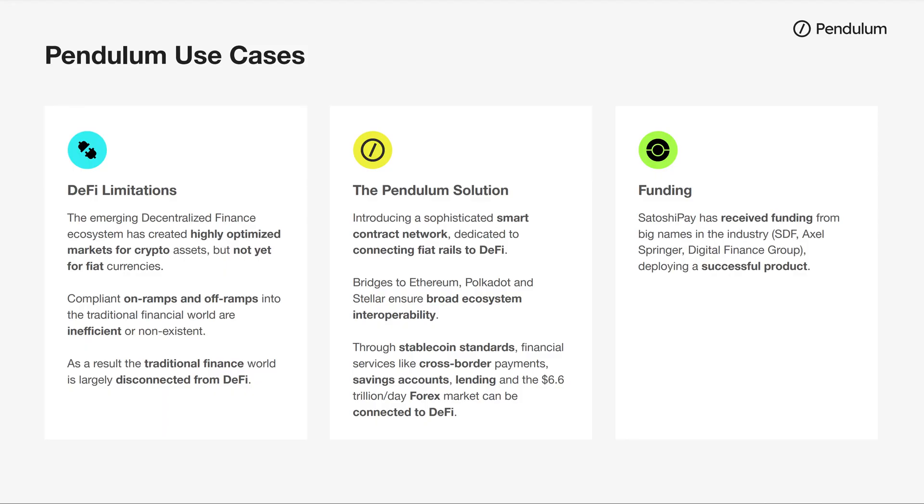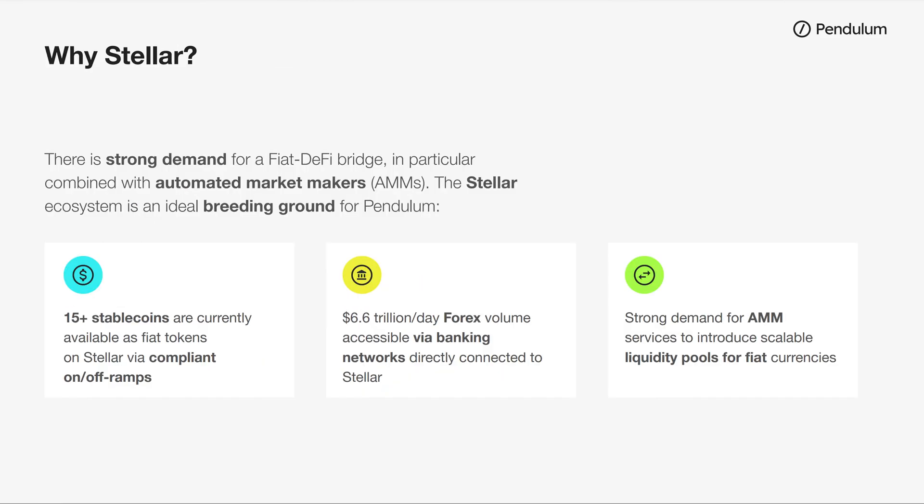Pendulum is a blockchain that aims to connect fiat to DeFi and bring DeFi products to the traditional finance world, which includes foreign exchange, cross-border payments, lending and borrowing, savings and many other products. Stellar is a perfect breeding ground for such a use case. It has more than 15 stablecoins and is closely connected to the world of traditional finance and banking with its multiple anchors.